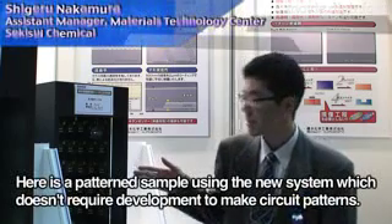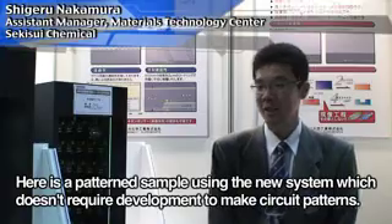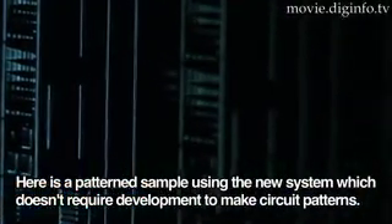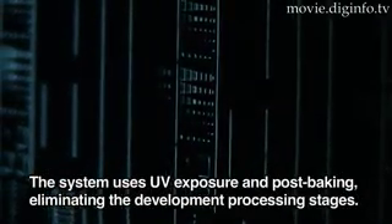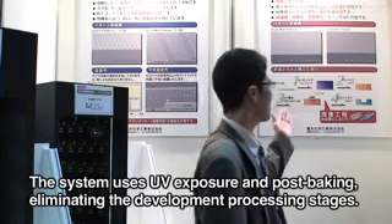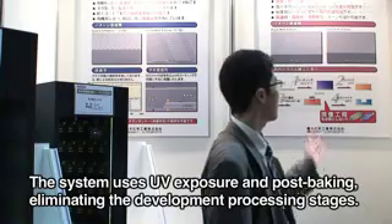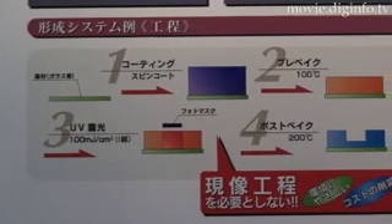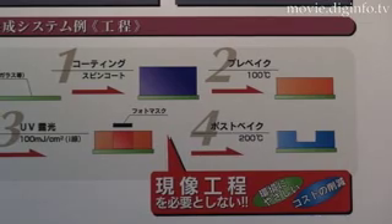こちらのサンプルがパターニングしたサンプルになりますけれども、当社が初めて開発した現像レスでパターンができるという新しいシステムになっています。この特徴といたしましては、露光とポストベークを使うことによって現像工程なしでパターンができるというところが新しい技術になっています。